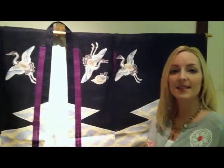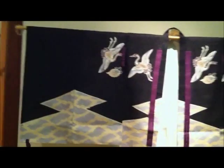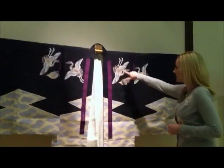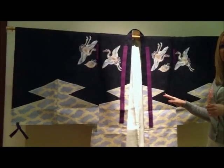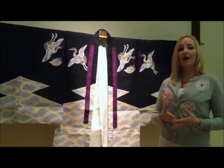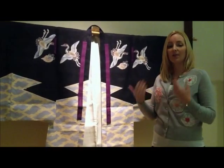This item is a hitatare, which is a Noh costume that was made during the early to mid 20th century. It's made out of hemp, and it's decorated with karazome, or stencil-resist dyeing, which you can see right here and on the bottom half. This motif of cranes with tortoise is very popular for hitatare decorations. This was made to mimic a lord's costume during the courtly period, so wearing this on stage would suggest a man who was of a higher military class.